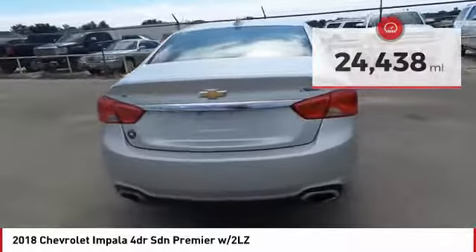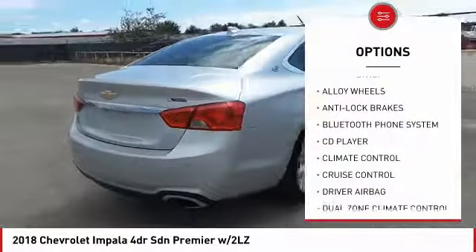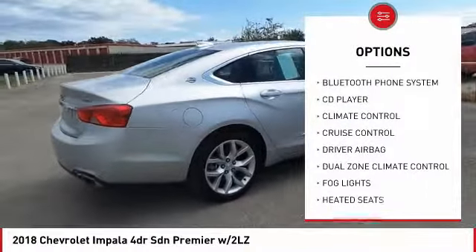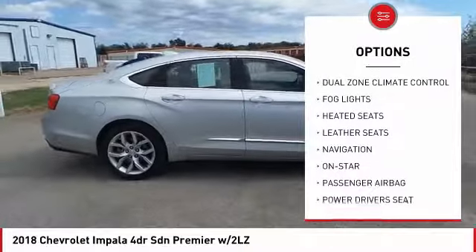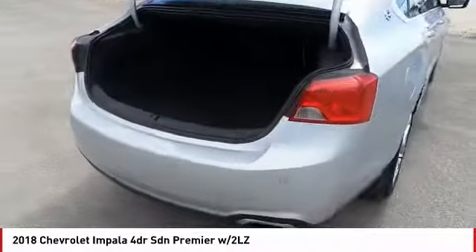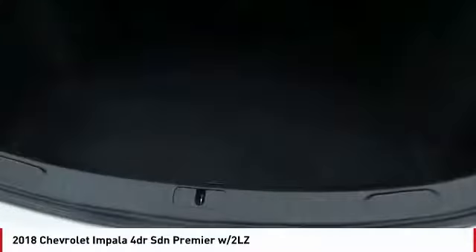Here are some of this vehicle's great options: backup camera, OnStar, navigation system, heated seats, power driver's seat, anti-lock brakes, traction control, remote engine start, passenger airbag, driver airbag.